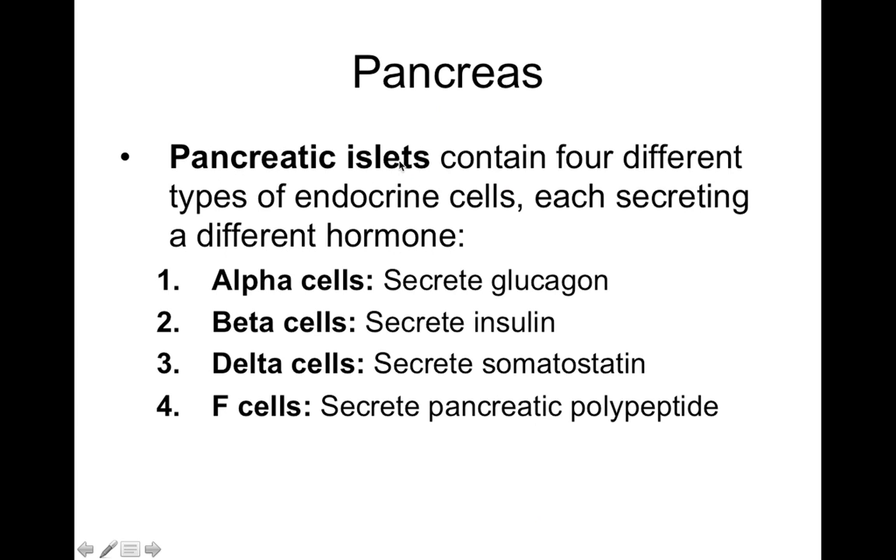The pancreatic islets contain four different endocrine cells. Alpha cells secrete glucagon. Beta cells secrete insulin. Delta cells secrete somatostatin. And F cells secrete pancreatic polypeptide.